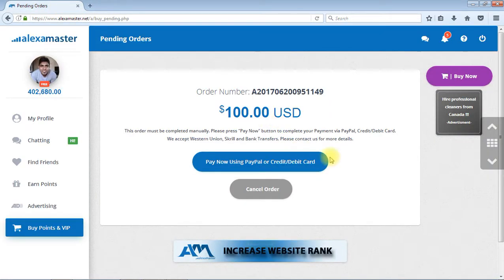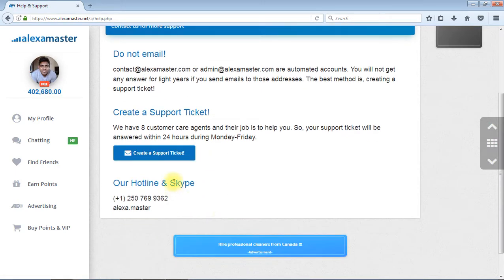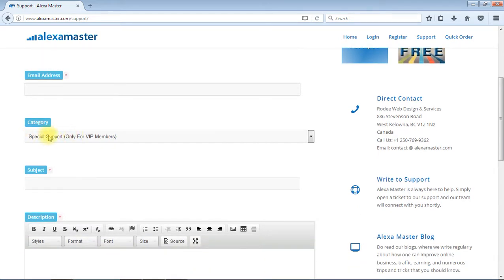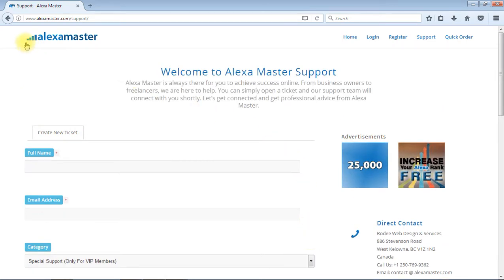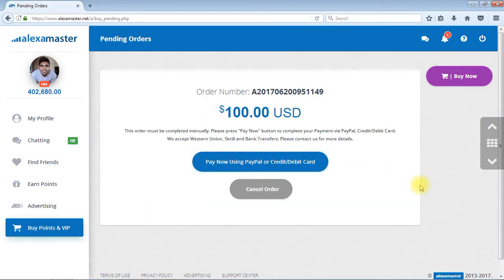PayPal is still not loading — this is a big issue. If this is happening to you repeatedly, please create a support ticket. You can press here and go to 'Create a Support Ticket.' We also have Skype and a phone number available. Fill in your full name, your Alexa Master email address, and set the category to 'Special Support — VIP Members.' Fill in the form and submit the ticket, and someone from our customer care will contact you as soon as possible.